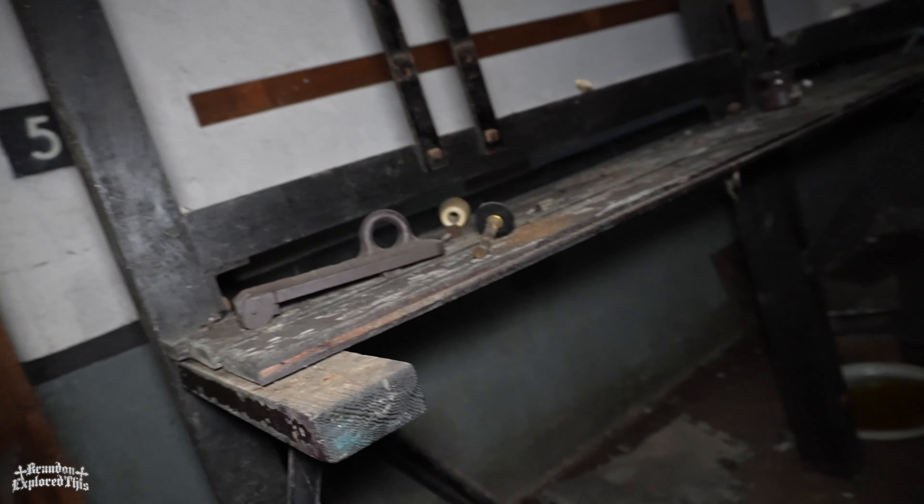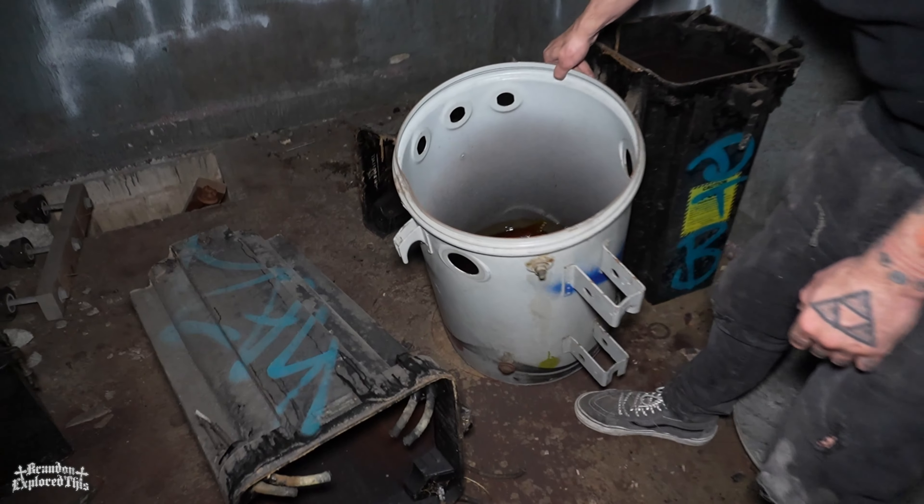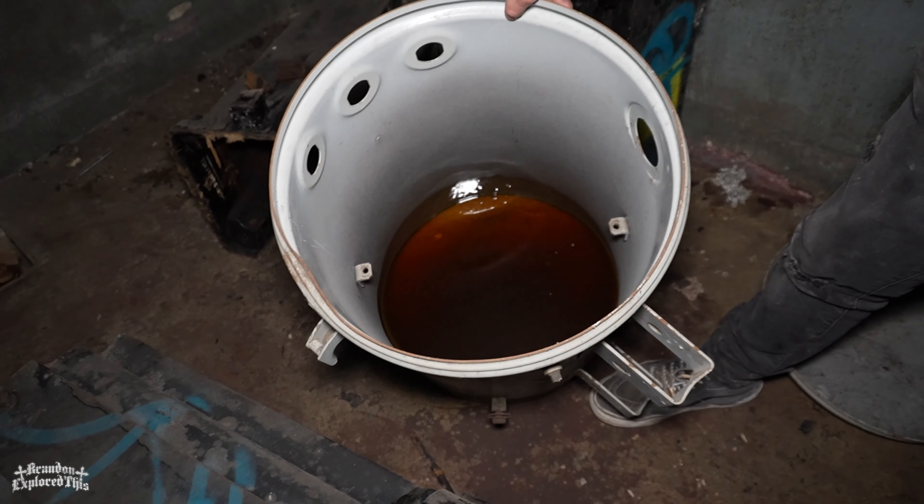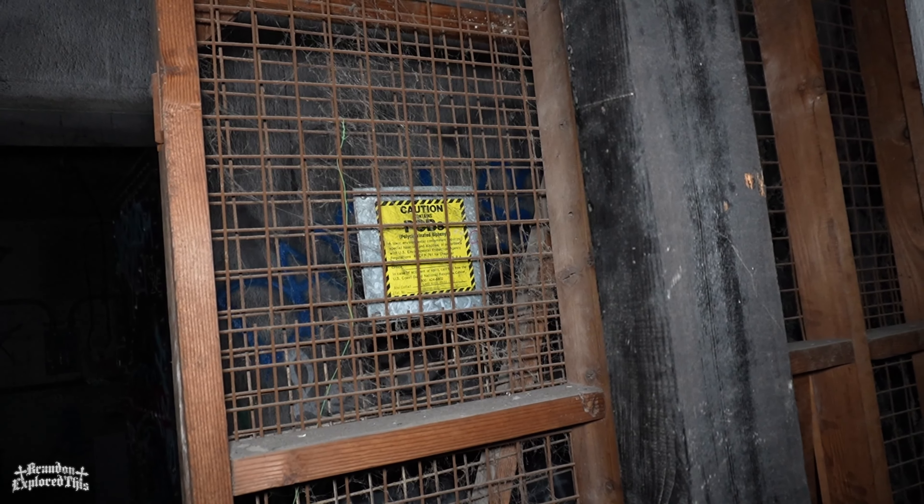Didn't they say they built it like 1915 or something like that? What is it? Oil. Like crude oil. There's oil and oil. It says toxic environment handling and disposal or something.